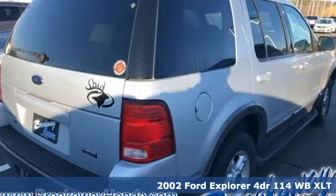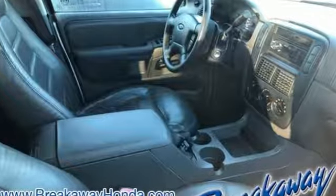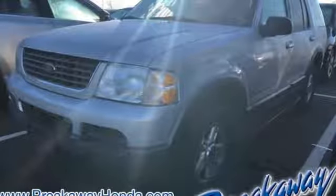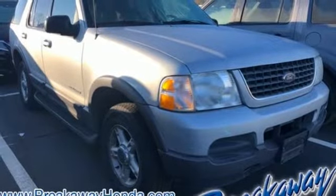It boasts an impressive list of features like these: AM FM stereo radio, 3 12 volt power outlets, leather steering wheel, auto dimming rear view mirror, power windows, and manual tilting steering column.